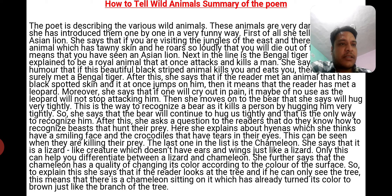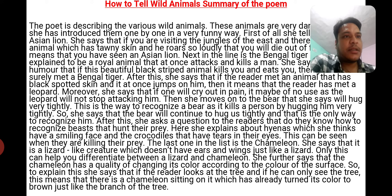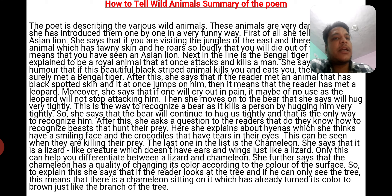She further says that the chameleon has the quality of changing its color according to the color of the surface. To explain this, she says that if the reader looks at a tree and can only see the tree, it means there is a chameleon sitting on it which has already turned its color to brown, just like the branch of the tree.